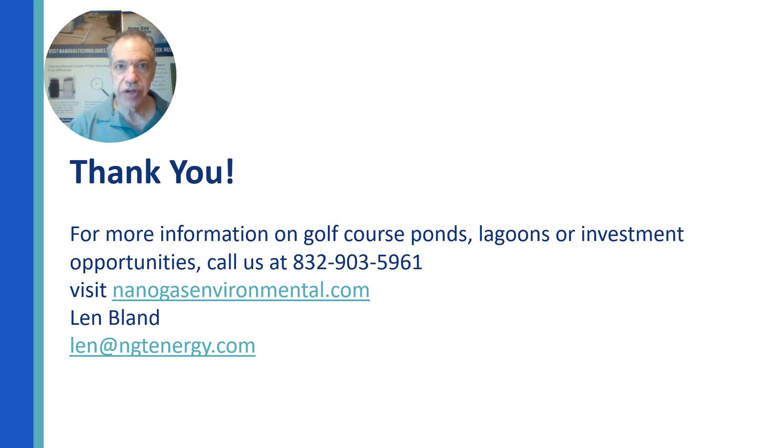We'd love to work with you on your algae-laden, sludge-laden, stinky golf course ponds and lagoons. Please contact us to reach out, or to find out more about investment.